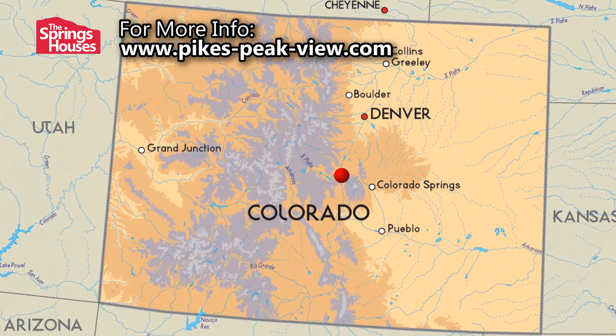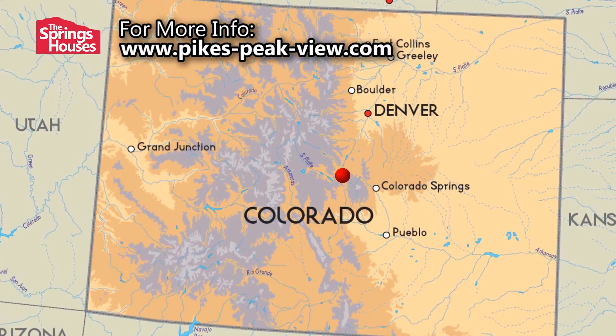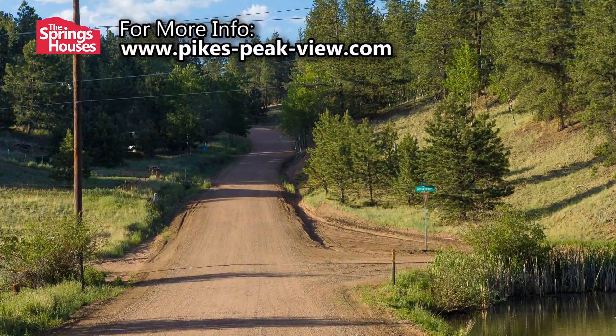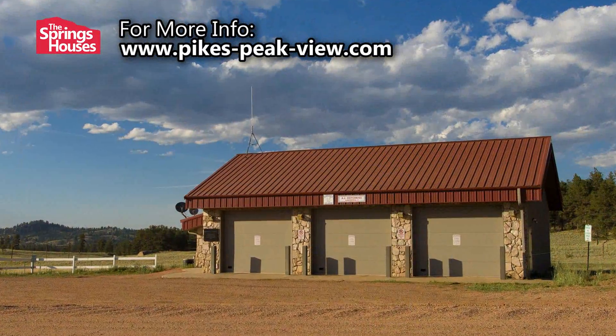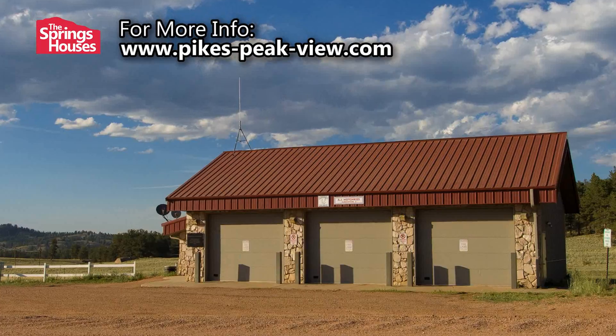The cabin is just south of Florissant and just east of Teller County Road 1. The roads in Colorado Mountain Estates are maintained year-round. The entrance to the subdivision is where you'll find a volunteer fire department, and the cabin is approximately two miles from that.